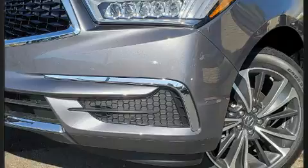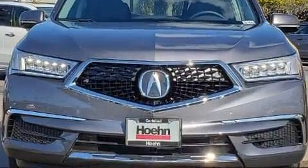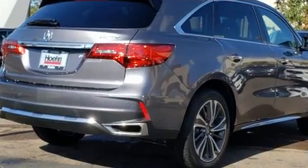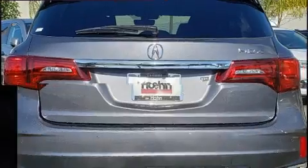Acura ensures the safety and security of its passengers with equipment such as dual front impact airbags with occupant sensing airbag, head curtain airbags, brake assist, a security system, and four-wheel disc brakes with ABS.